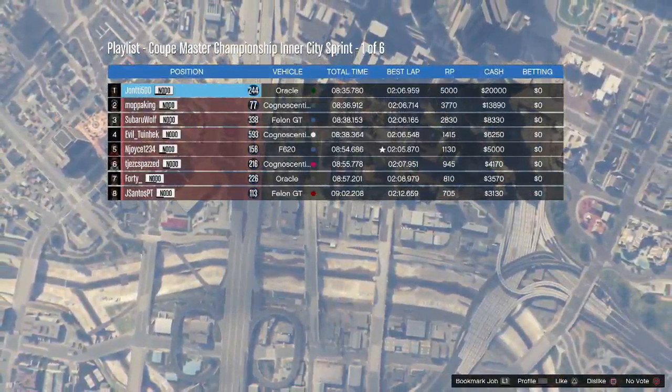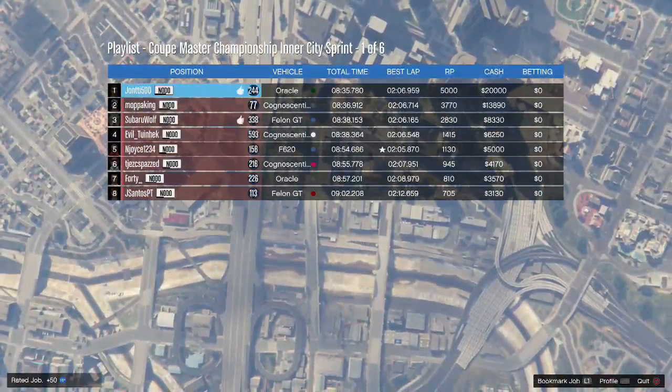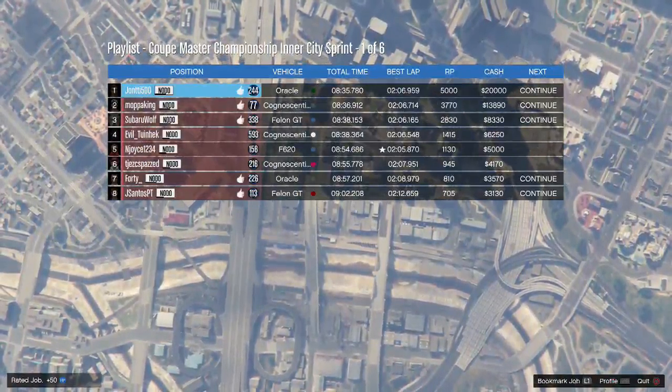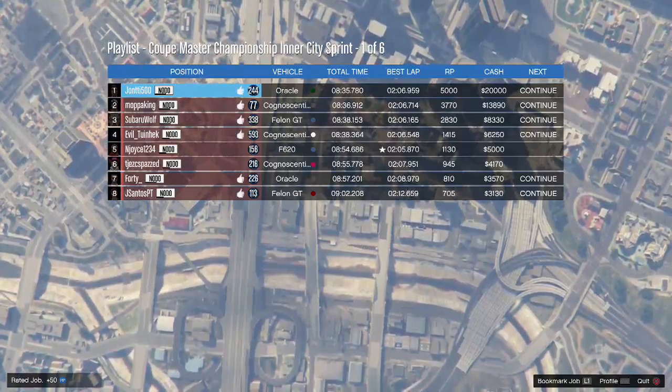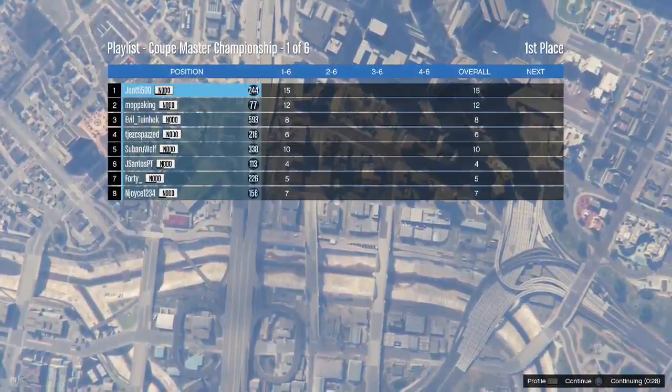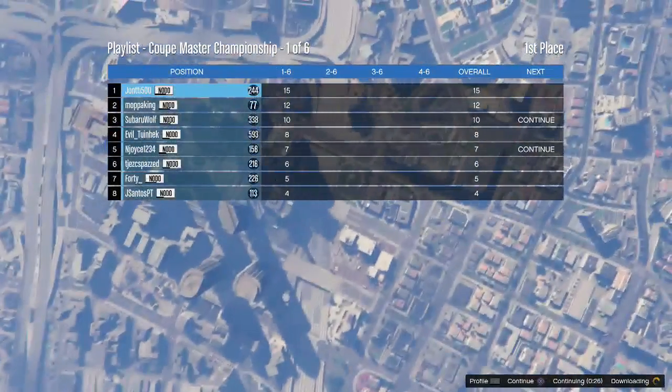I won; Moppa King came in 2nd, Zuber in 3rd, Evil in 4th, Endjoys in 5th, Chess in 6th, Ford in 7th, and JS Santos in 8th. I think that was a really good race. I enjoyed that one very much. And there you see the playlist points.